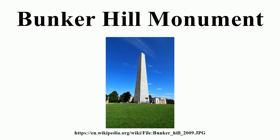There are 294 steps to the top. An exhibit lodge built adjacent to the monument in the late 19th century houses a statue of Joseph Warren and a diorama of the battle. Bunker Hill is one of the sites along the Freedom Trail and is a part of Boston National Historical Park.